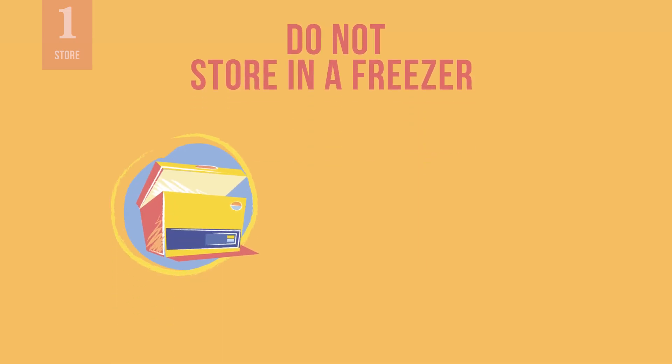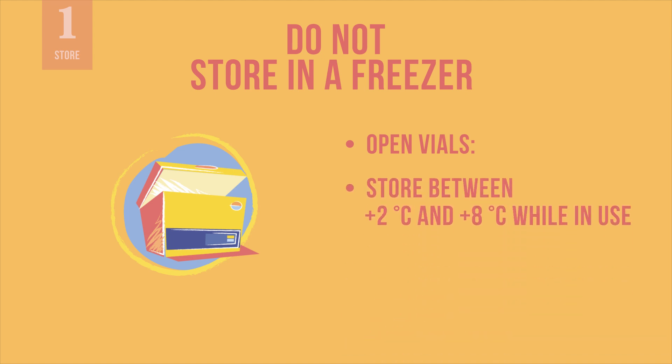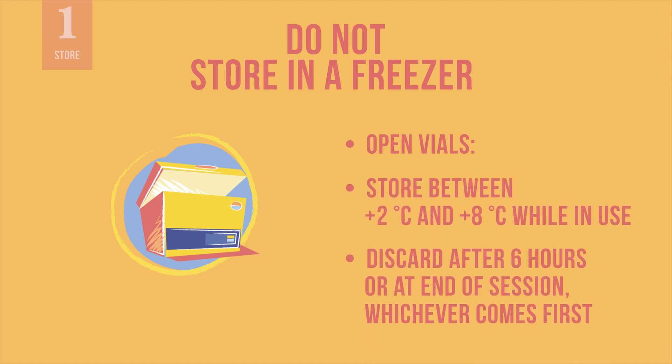Do not store the vaccine in a freezer. It should not freeze. While in use, also keep the vaccine between 2 and 8 degrees Celsius. Discard any unused vaccine in the vial 6 hours after the first dose has been withdrawn or at the end of the immunization session, whichever comes first.